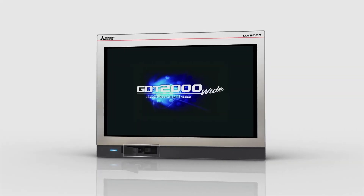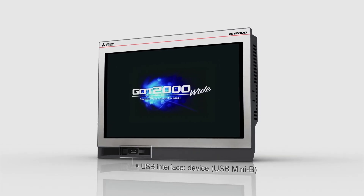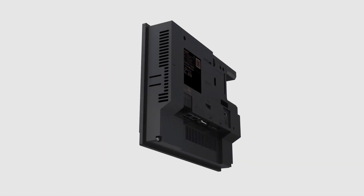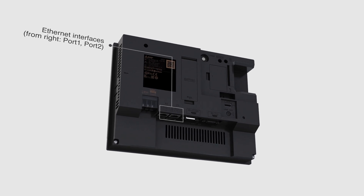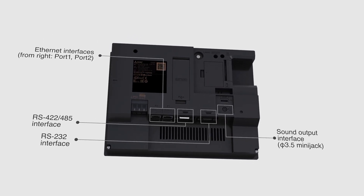The G.O.T.'s front USB interface lets you transfer data without having to open the control cabinet cover. The rear panel features a variety of interfaces, including two Ethernet ports.